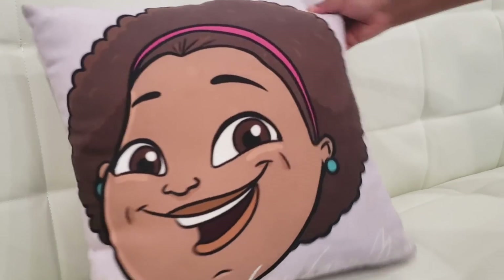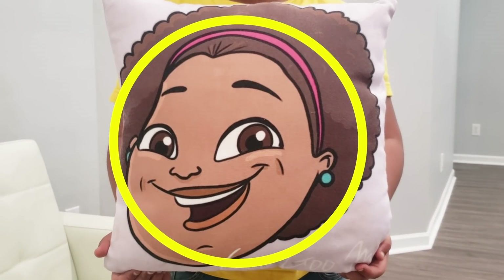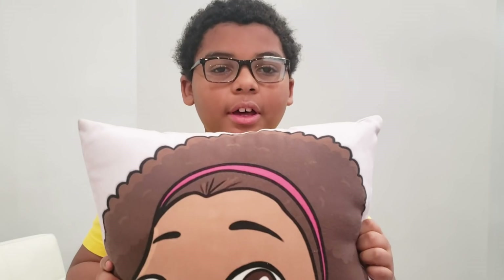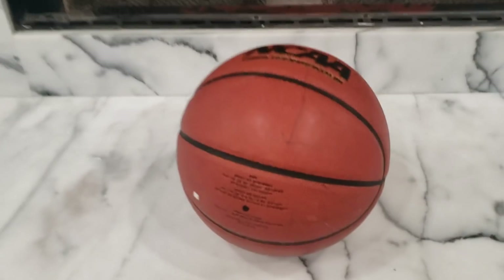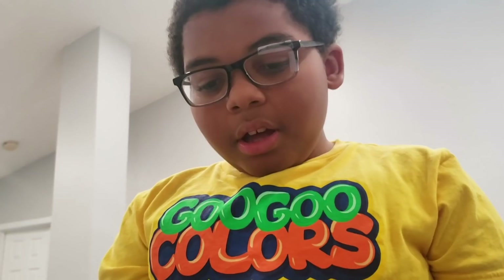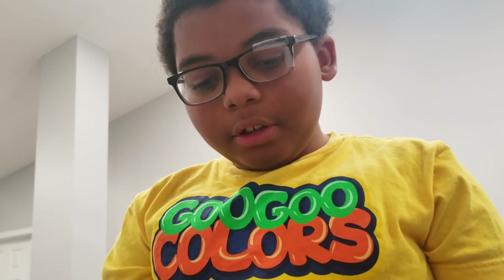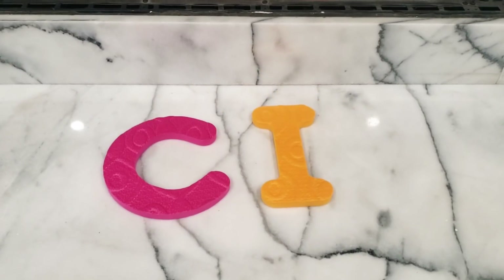Oh yeah! Hey kids, is this a circle? No! Okay, I will keep looking. Hello, Basketball. Do you have any clues? Yes! Here you go! Hmm, what are these for?